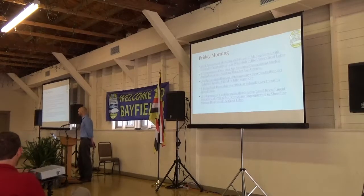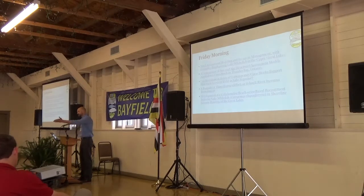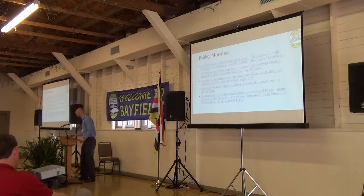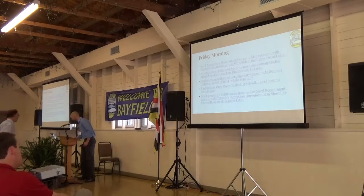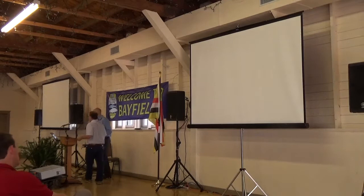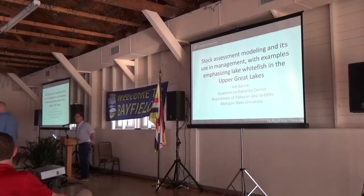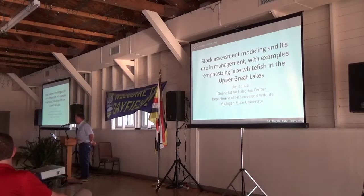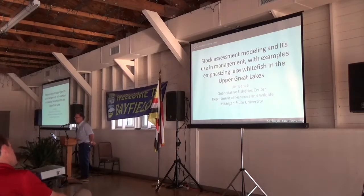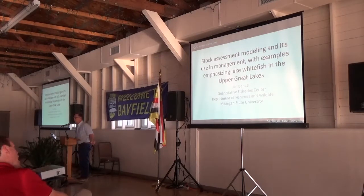Good morning. Jim has been working in the Great Lakes now for over 20 years with stock assessment tools. As the title says, I'm going to be talking about stock assessment methods and their use in management, particularly with their application to whitefish in 1836 treaty waters.